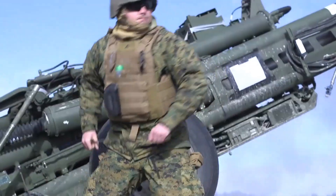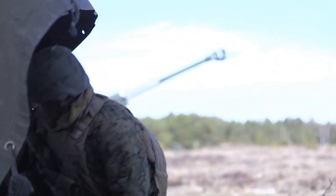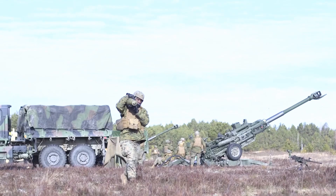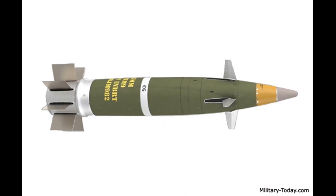Development of a new unguided munition with increased range started in the United States in 1992. This projectile was jointly developed by Raytheon and BAE Systems. Raytheon supplies guidance systems, while BAE Systems produces the body, base, and payload.